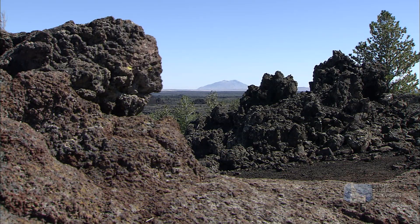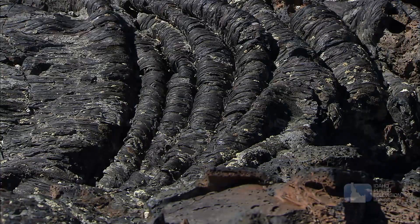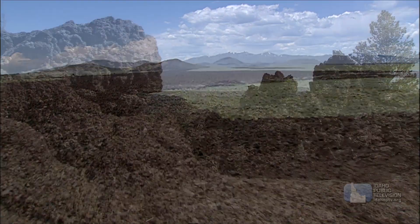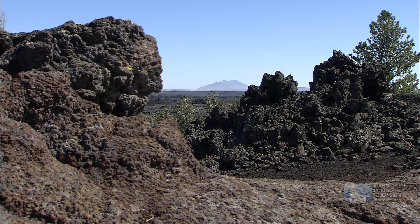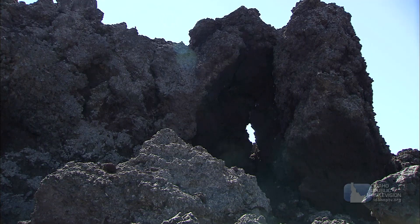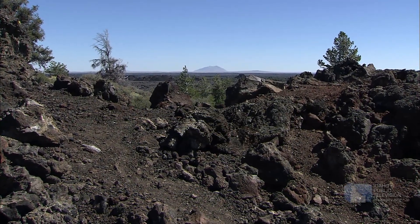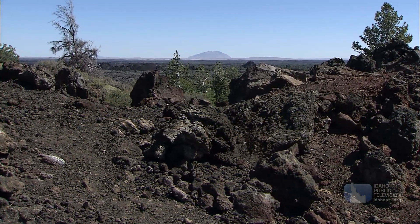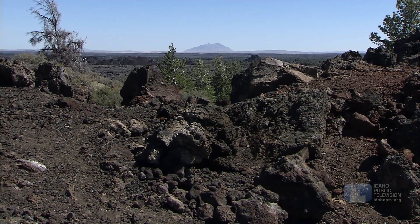Idaho's most famous volcanic area is Craters of the Moon National Monument. Here, the lava flows are as recent as a couple thousand years ago. From a geologic perspective, Craters of the Moon is an active volcanic region. It doesn't necessarily mean it will erupt in our lifetimes, but it will likely erupt at some point in the future. Volcanologists aren't too worried, because they know the type of volcanoes there and what signs to expect prior to an eruption.